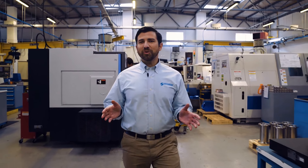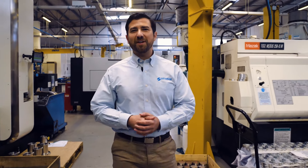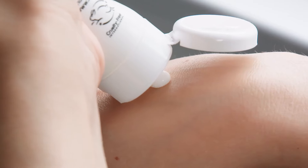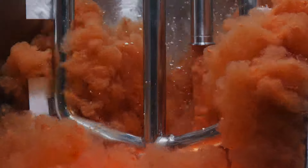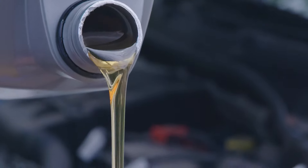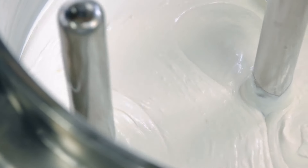Hello and welcome to Silverson Machines. We're a world leader in the design and manufacture of high shear rotor stator mixers for the food, cosmetics, pharmaceutical, and chemical industries, and our equipment is used to manufacture pretty much anything from shampoo to engine oils. So the chances are you've already used something today that was manufactured using a Silverson mixer.